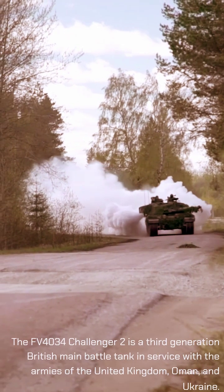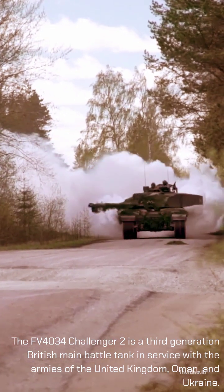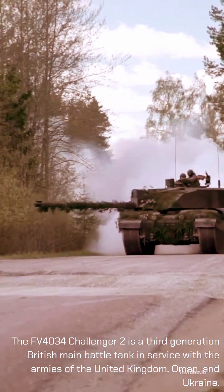Did you know? The FV4034 Challenger 2 is a third-generation British main battle tank in service with the armies of the United Kingdom, Oman, and Ukraine.